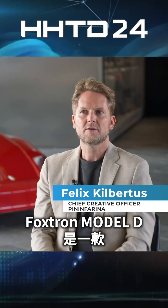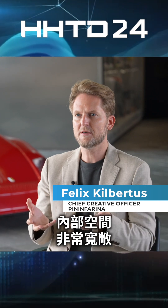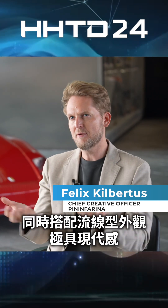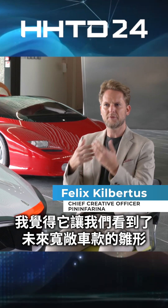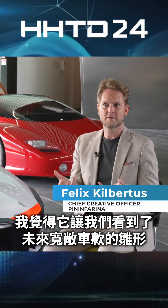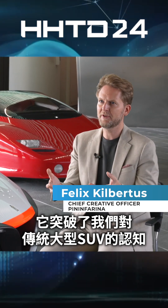The Foxtron Model D is a car that is truly designed from the inside out. You have a very spacious interior, but it's wrapped in a monolithic, aerodynamic body. I think it's a glimpse into the future of spacious vehicles, moving the game onwards from these massive SUVs that we've seen.